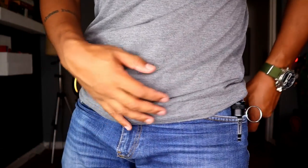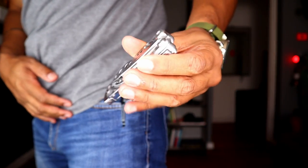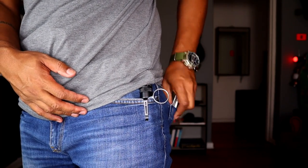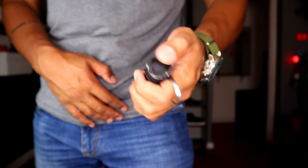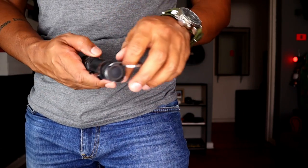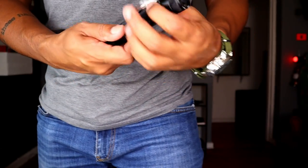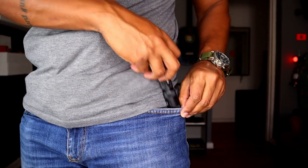As always, the left rear pocket is the good old Leatherman Skeletool — that'll pretty much never change. In the left pocket, this is the PowerTac E5. I'll talk to you a bit more in the coming days and weeks about why I'm carrying this, but rest assured there is a very particular reason for why I have this in my pocket.